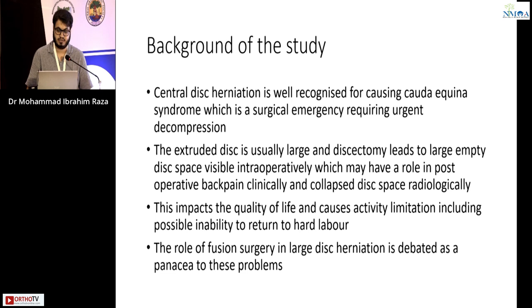The background of the study: central disc herniation is well recognized for causing cauda equina syndrome, which is a surgical emergency requiring urgent decompression. The extruded disc is usually large, and discectomy leads to a large empty disk space visible intraoperatively, which may have a role in post-operative back pain clinically and collapse of disk space radiologically.